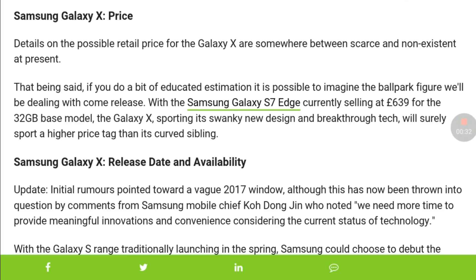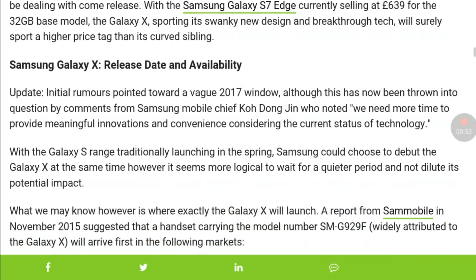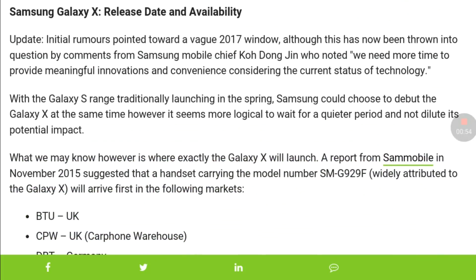First I will talk about the pricing of the Galaxy X. The base model of the Galaxy X could be around $640, and the maximum 128 GB of internal storage model could come with a $750 price tag. The Samsung Galaxy X will be released in the fourth quarter of 2017, available by the end of 2017.